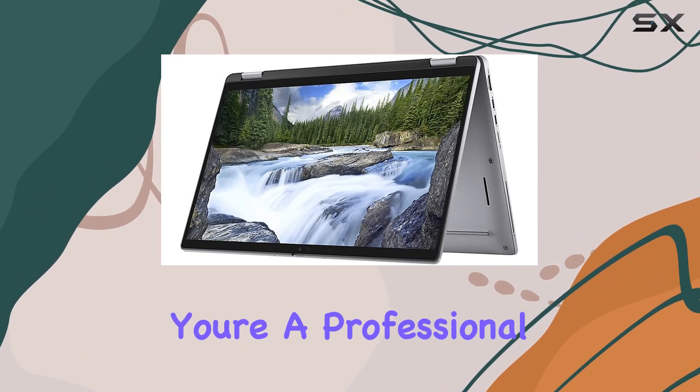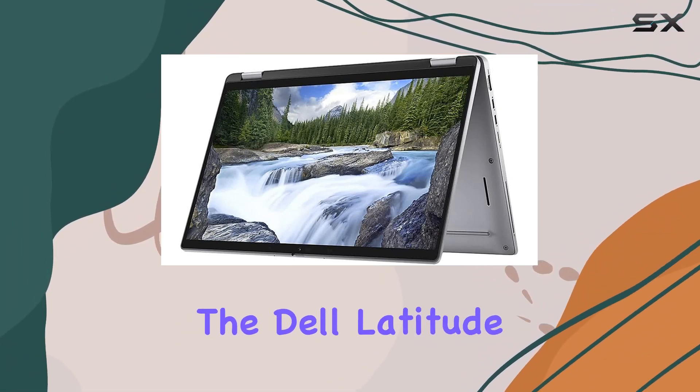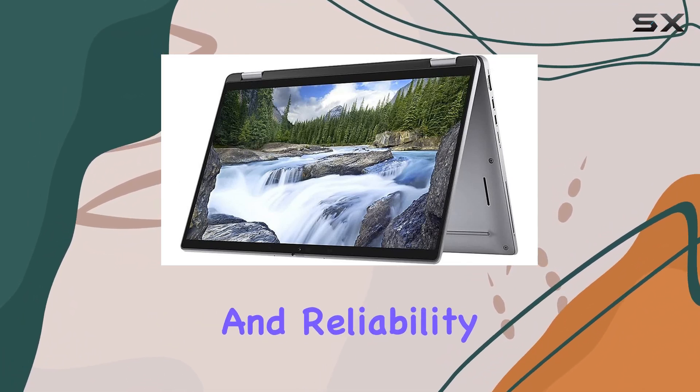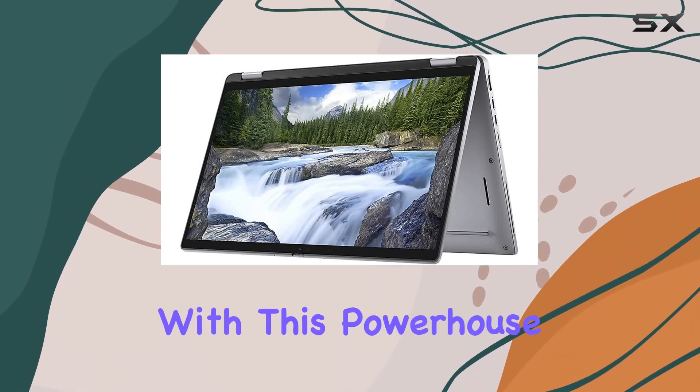Whether you're a professional navigating through demanding workloads or a creative indulging in multimedia projects, the Dell Latitude 7410 is your ultimate companion, offering unparalleled performance, versatility, and reliability. Experience the epitome of productivity and creativity with this powerhouse notebook.